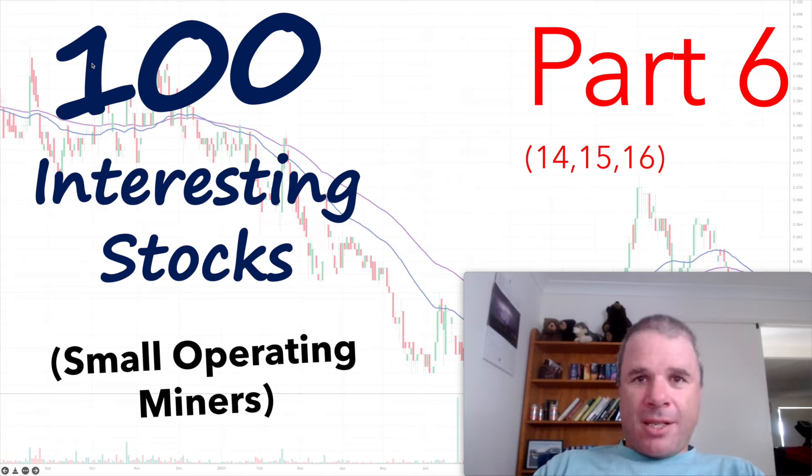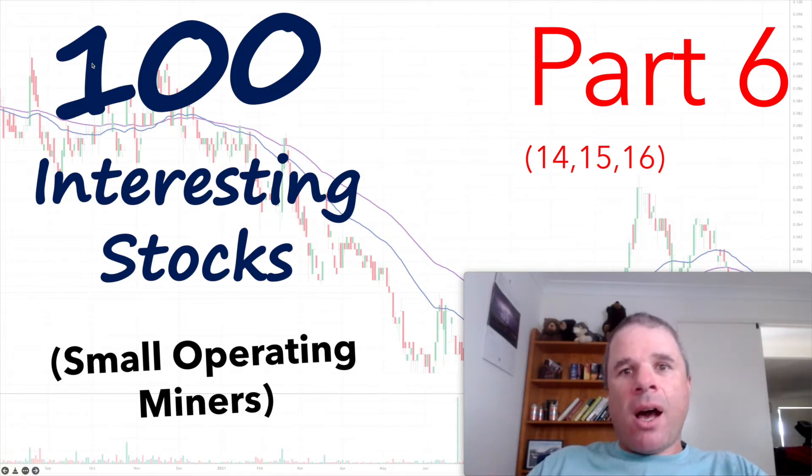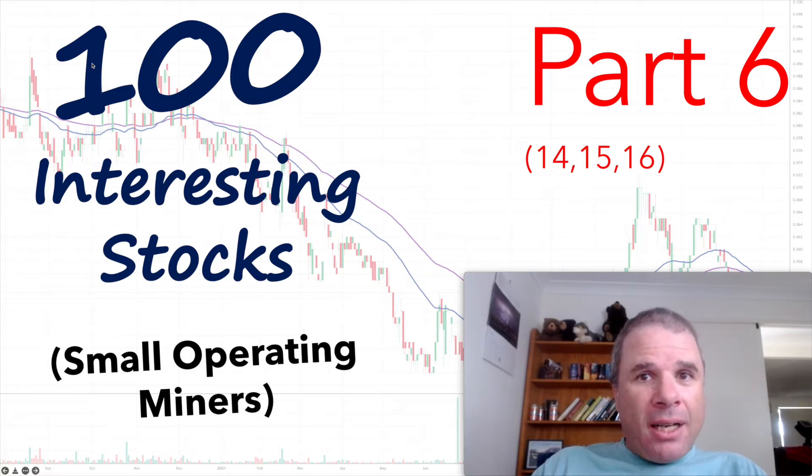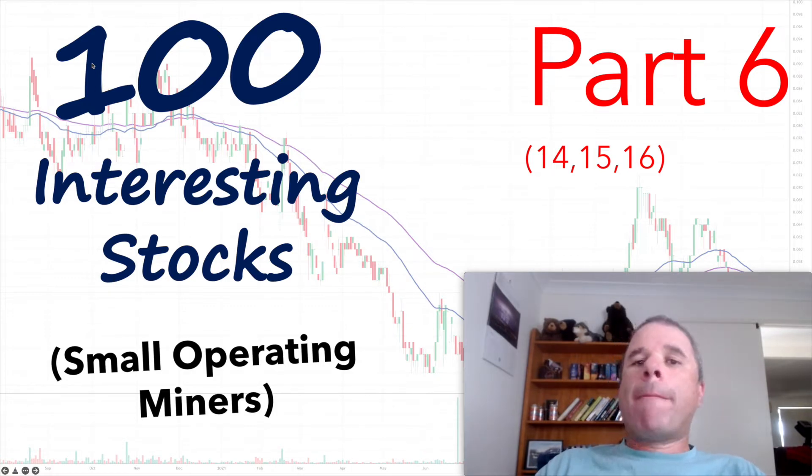Hi there, welcome to NetBeInvest. Continuing my theme of looking at 100 interesting stocks, in today's video, which is part 6, I'll be featuring and focusing on 3 small operating miners and all 3 mining companies are operational cash flow positive for the half year and also for the quarter. I've decided to focus on these 3 companies in this video because they are quite diverse in what they do.